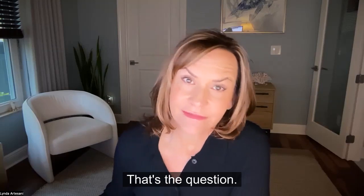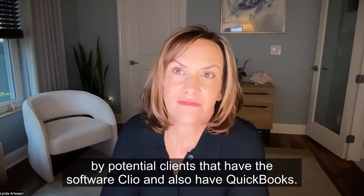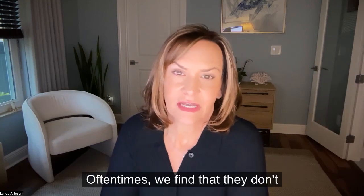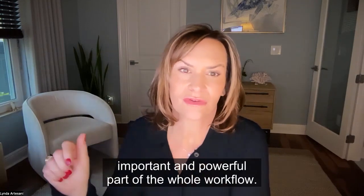To integrate or not integrate — that's the question. It's a question we're often asked by potential clients who have the software Clio and also have QuickBooks. Oftentimes we find that they don't connect the two software, and they're really missing out on a very important and powerful part of the whole workflow.